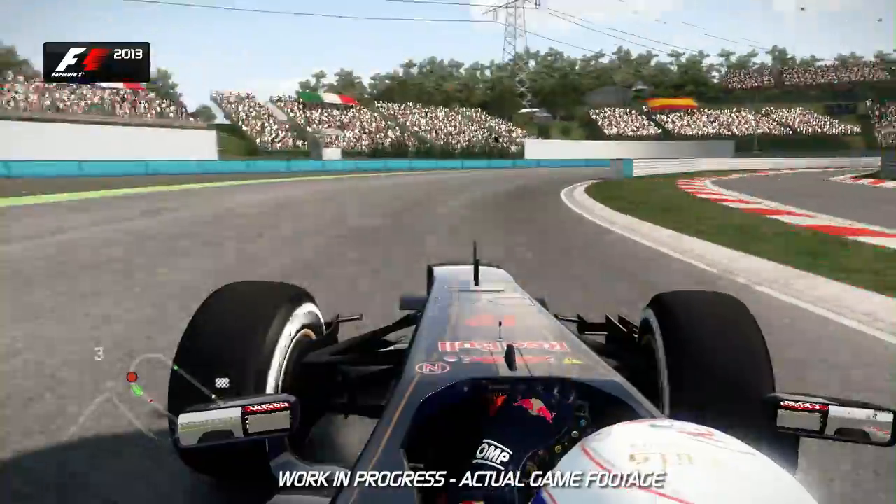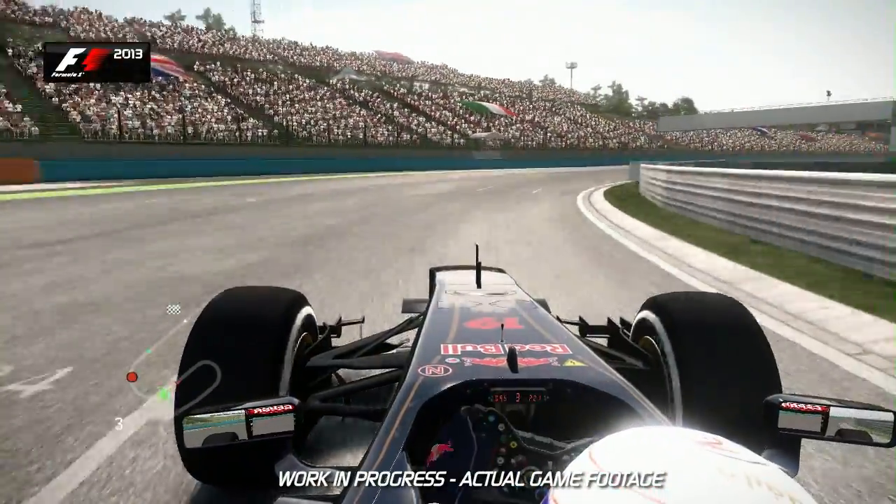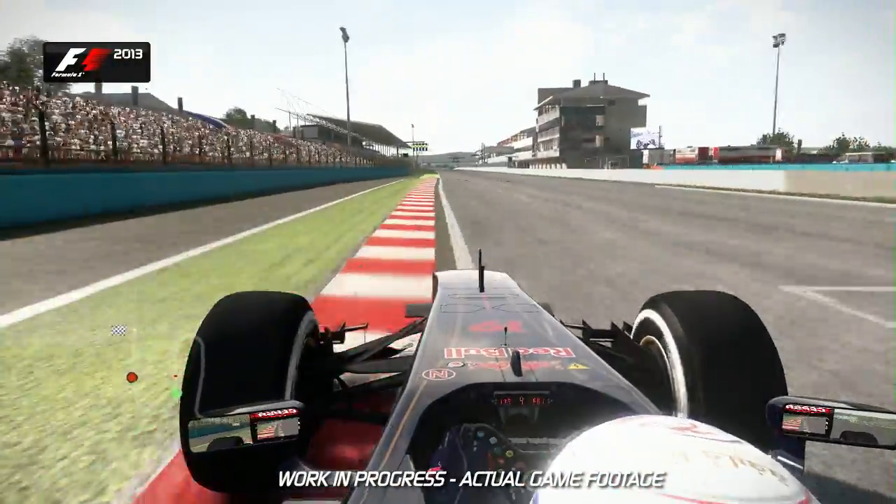Hug the inside, be patient, and then on the throttle as early as you dare, using all of the exit kerb. And that's a lap of the Hungaroring.